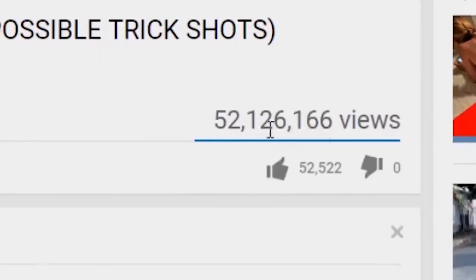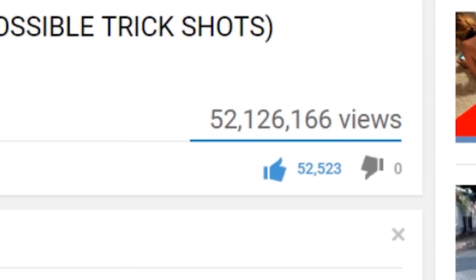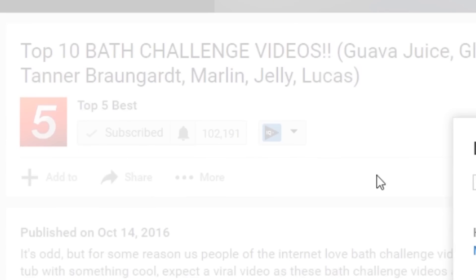Welcome back to Top 5 Best. If you like this video, consider liking it, maybe even subscribing to us, because your click equals our smile.